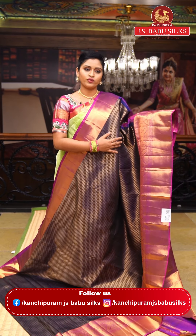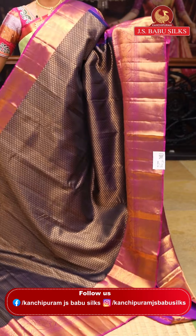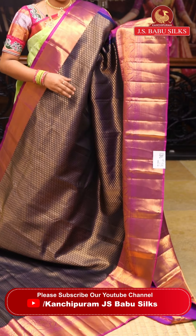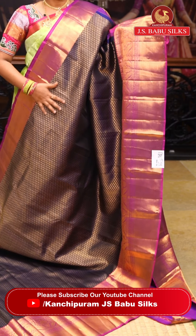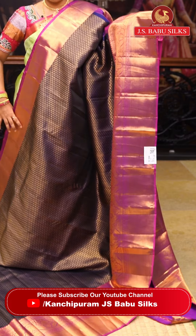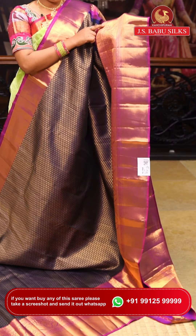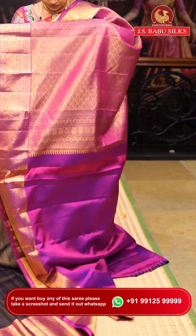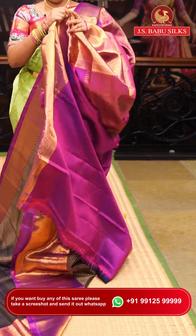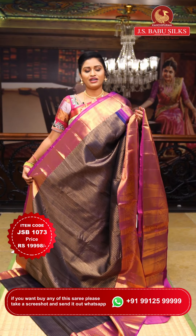This is an elegant saree in navy blue along with magenta color — a super color combination. All over the saree there is beautiful weaving with flower motifs and jaal design. Two sides have a magenta color border with caddy border on one side and peacock and flower pattern on the other. The pallu has rich and elegant flower motifs. Item code: JSB1073. Weaver's price: ₹19,998.